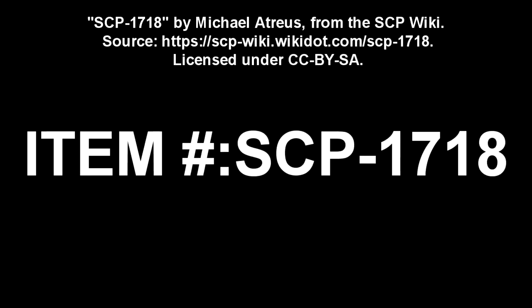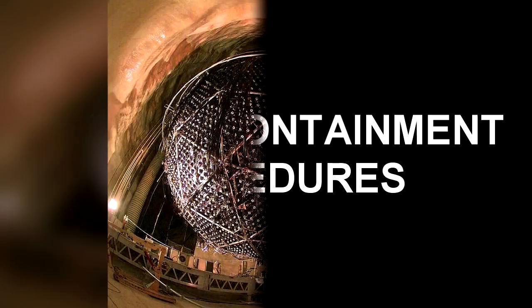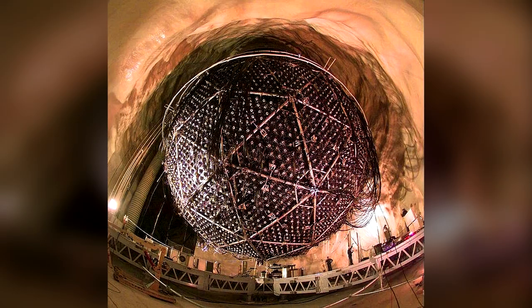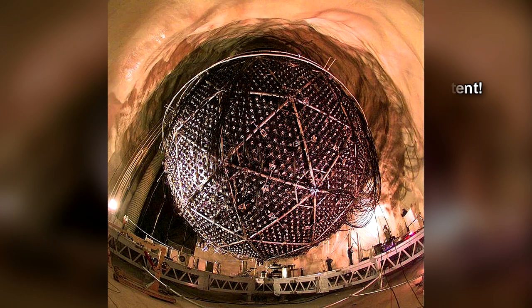Item number SCP-1718. Object Class: Euclid. Special Containment Procedures: Experimental Containment Unit 6852 shall be provided additional power and coolant as necessary to prevent breach. A 2MW power plant is currently under construction on site, to be dedicated solely to ECU-6852, and is projected to be adequate for another 10 years.